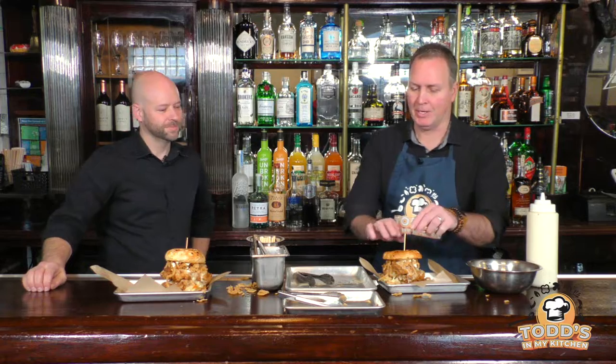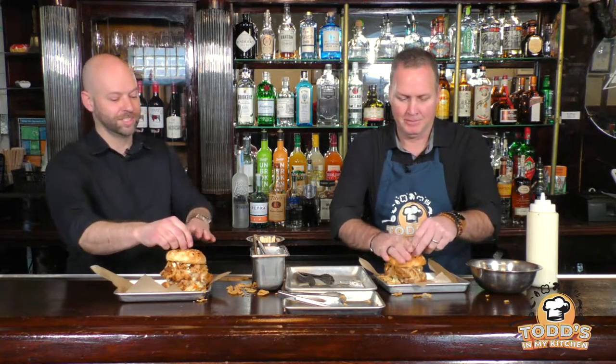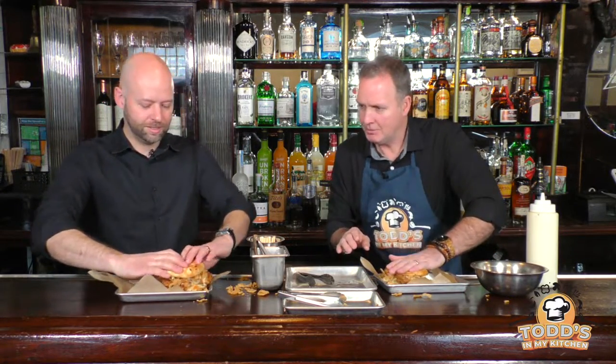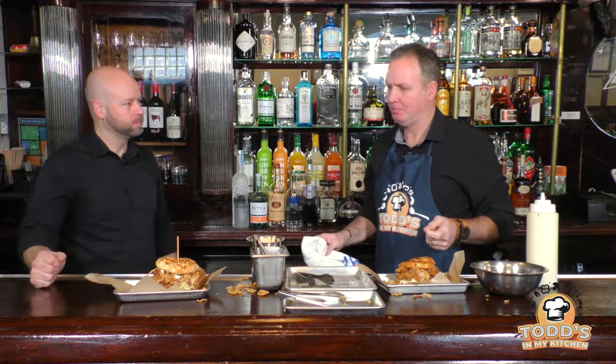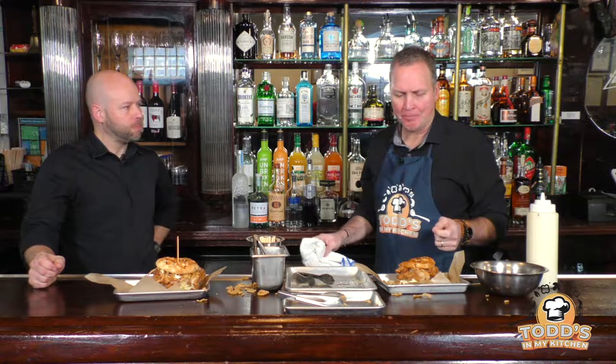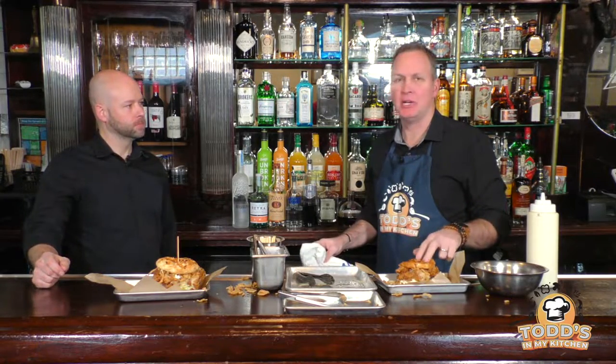My mouth is starting to water on this sandwich, I can't wait any longer. Is there any way to attack it? This thing is massive. I usually start from the bottom and just kind of wedge it in there. [Takes a bite] Mmm — I taste that smoke in the mayo. That's really, really good. And then that slaw is just enough. That's a very tasty sandwich — I see why it's your number one.